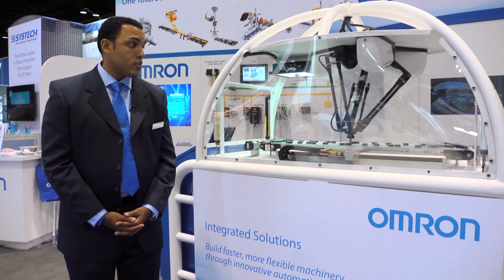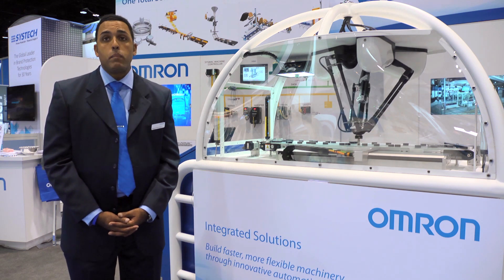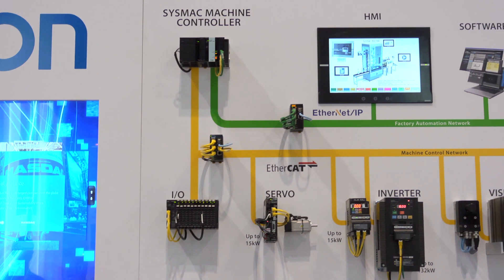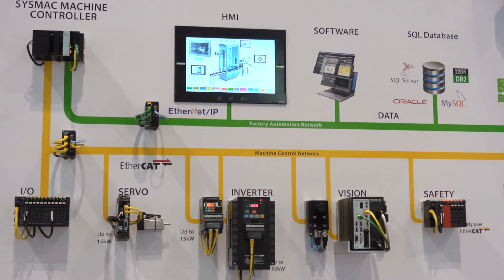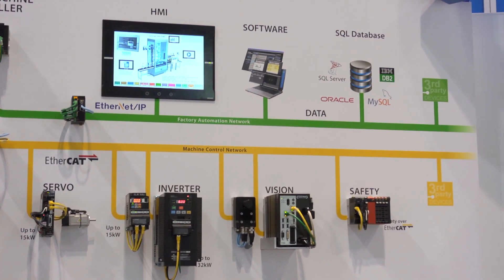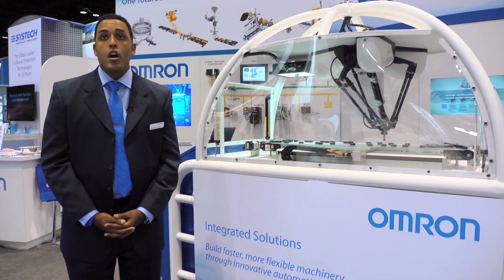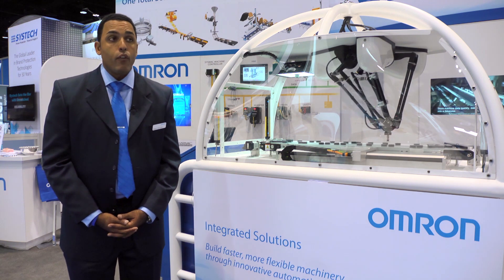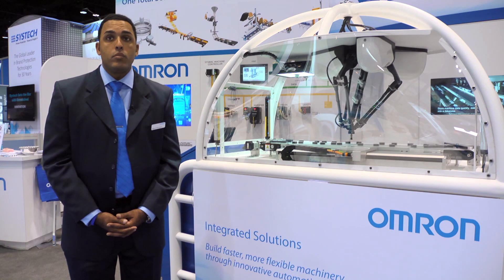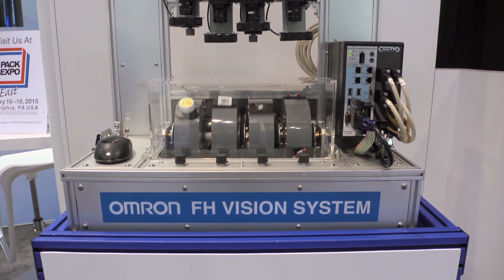Our I/O is also on the same SysMAC network. The backbone of this network on the automation piece is EtherCAT. It is one of the fastest field device networks available in the market. It is a deterministic and synchronistic network that allows you to add a number of devices up to 192 EtherCAT nodes for a very high-speed integrated machine solution.